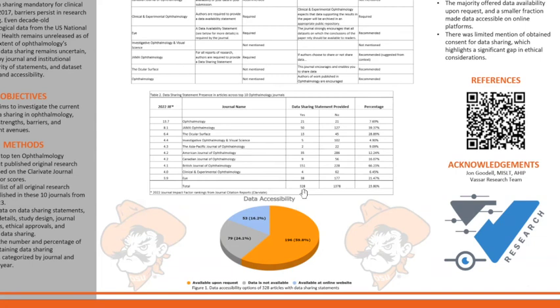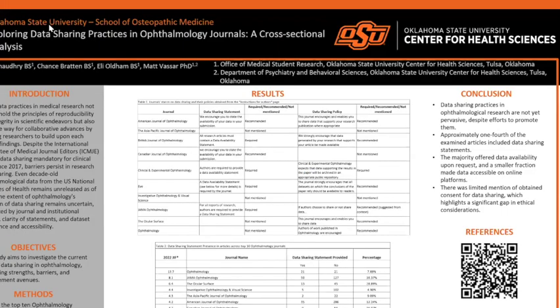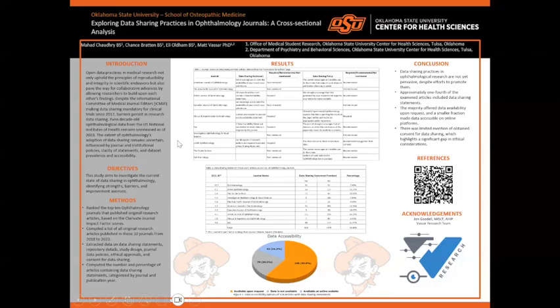Of these 328 articles, we wanted to see how accessible their data was. We grouped it into three categories: data being available, data being available upon request, data is not available, and data available at an online website. Overall, we noticed that data sharing in ophthalmology journals is relatively low. Thus, data sharing practices in ophthalmological research are not yet pervasive, despite the current efforts to promote them.